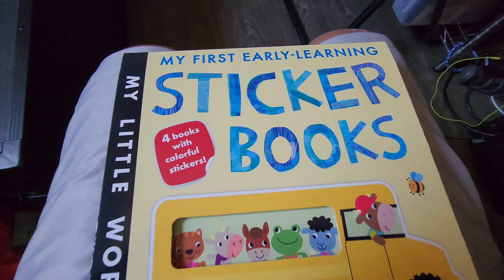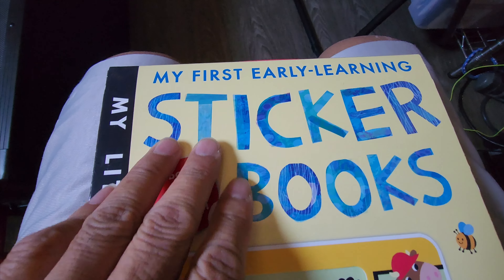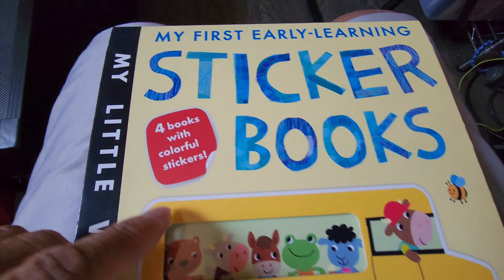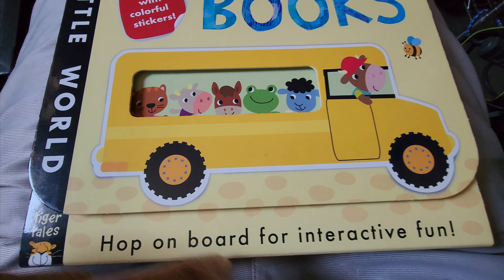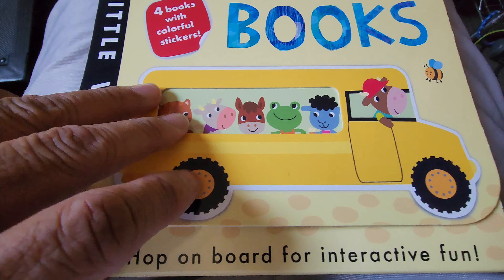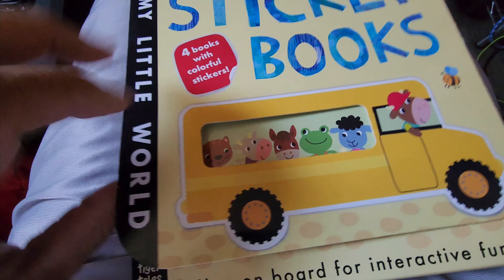Today I'm going to be showing you this — My First Early Learning Sticker Book. It's four books with colorful stickers. Hop on board for interactive fun, so let's go ahead and investigate what's inside.